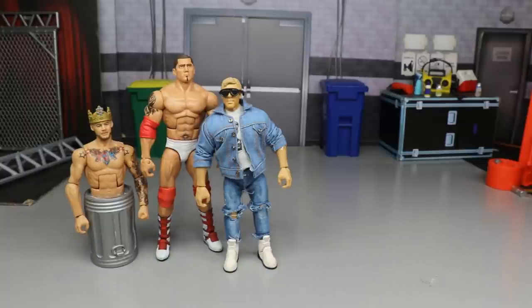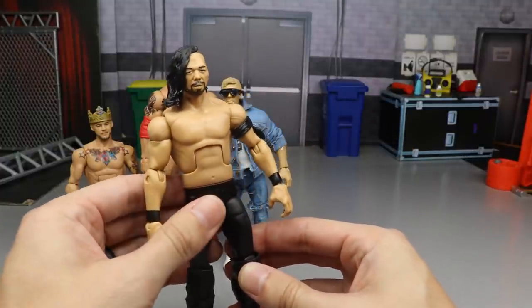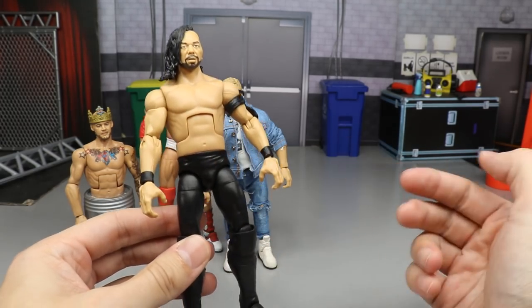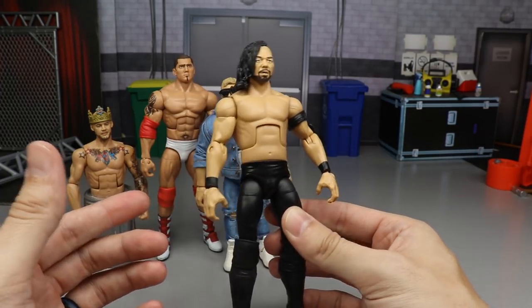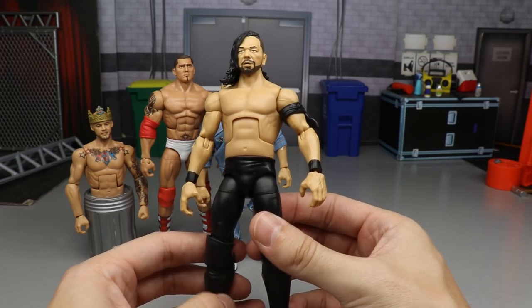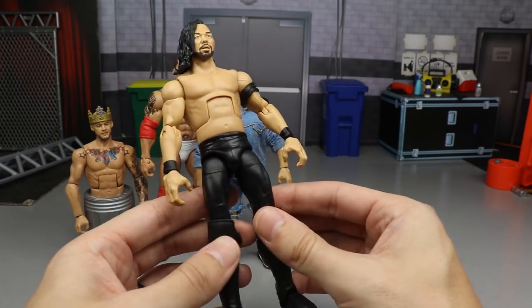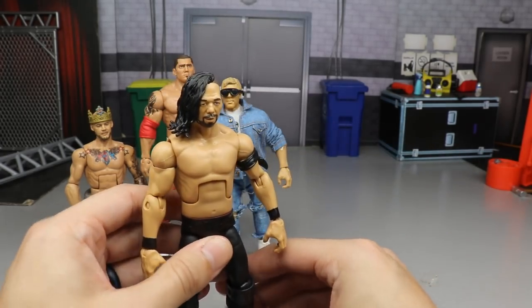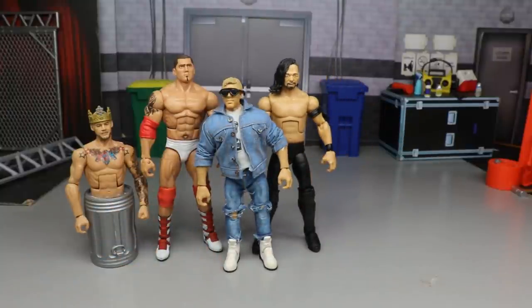I cannot wait for the AEW Unrivaled Series 3 Orange Cassidy figure. Next we have a New Japan Shinsuke Nakamura — very underrated but not very flashy. It only has paint on the crotch area, very clean paint job. I actually like this custom a lot, but it's not the most exciting. It just chills on the shelf as a great New Japan Nakamura. Balor Figs UK inspired me to make it.